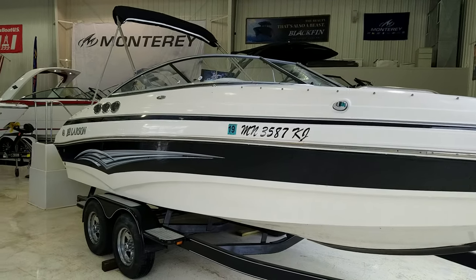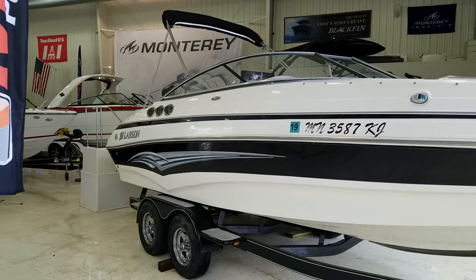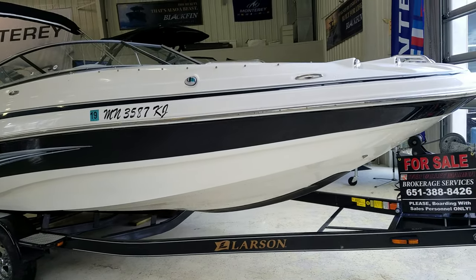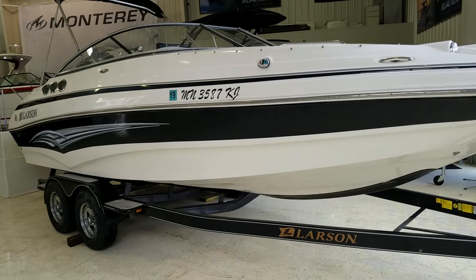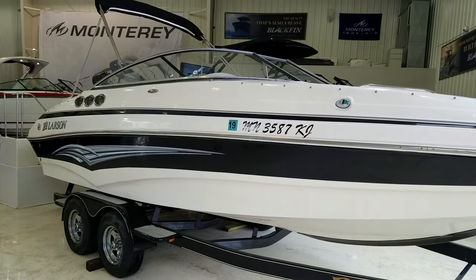A little bit on the outside of the boat: it's got the black accent striping, the silver graphics, and the trailer here — the Larson trailer. That trailer is a tandem axle trailer with surge brakes. It looks to be in very nice shape. So let's take a look inside and dig into the boat a little bit more.